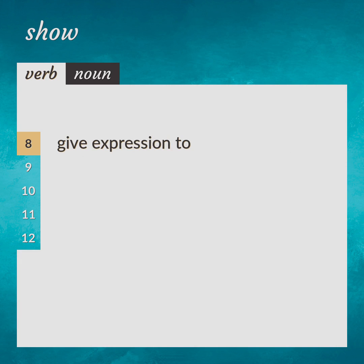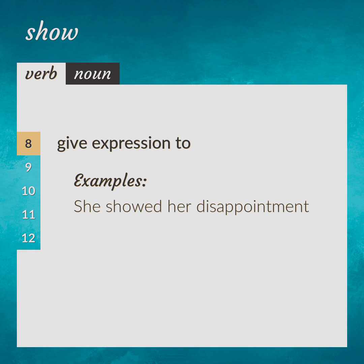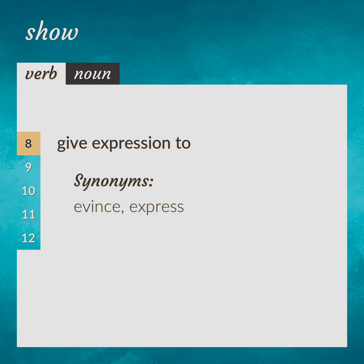Give expression to. She showed her disappointment. Synonyms: evince, express.